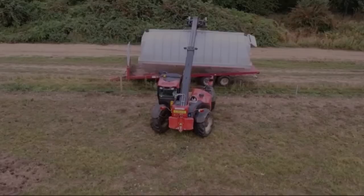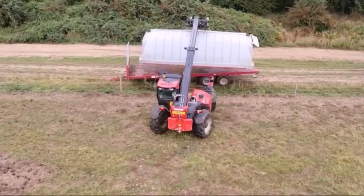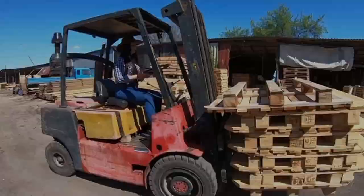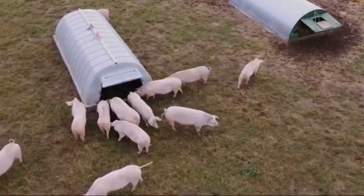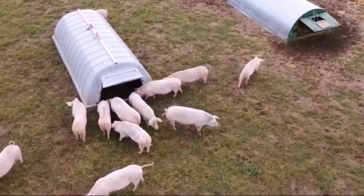Pigs raised in the pig farm outdoor model experience reduced stress levels compared to their confined counterparts. The spacious outdoor environment reduces the risk of aggression and allows pigs to exhibit natural social behaviors. This reduction in stress positively impacts the pig's immune system and overall well-being, resulting in healthier animals and better meat quality.